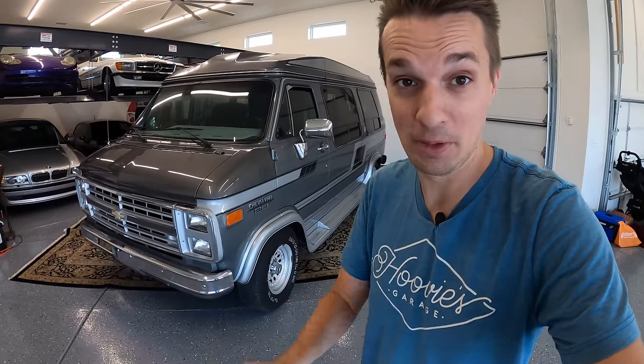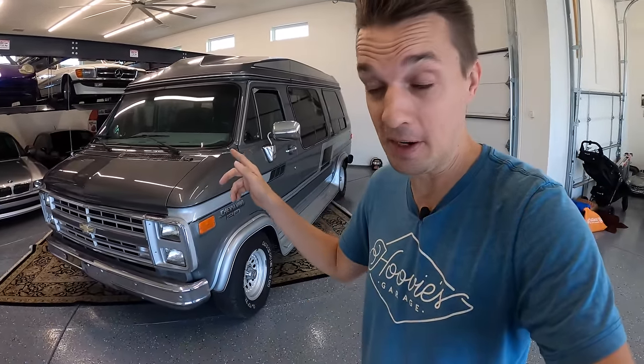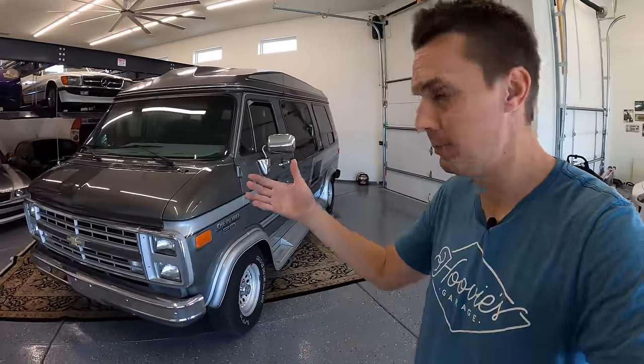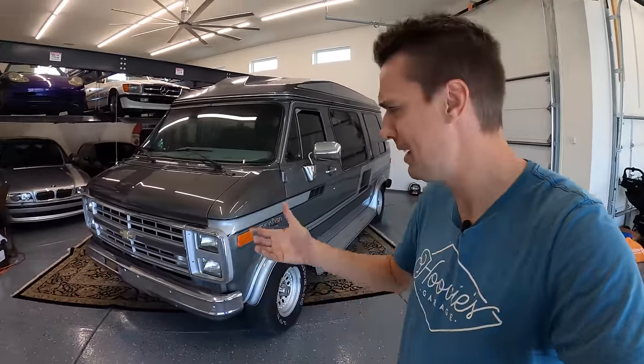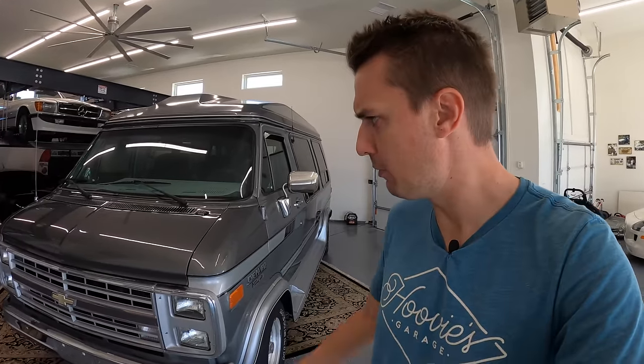I'm used to driving cars that get quite a bit of attention, but I was really surprised how many people look at this thing and say, 'Oh, cool, an old conversion van.' People come up and talk to me and tell me stories about how their parents or grandparents had one just like it. My friends too have told me a lot of fond memories of riding in these vans — it's something you really can't buy anymore. Sure, there are conversion companies selling vans right now, but they're kind of glorified limousines and not as comfortable.